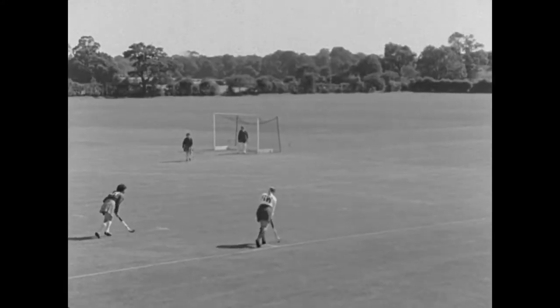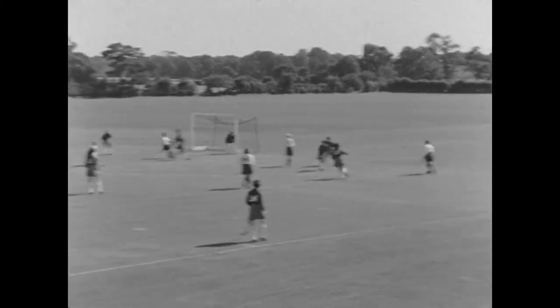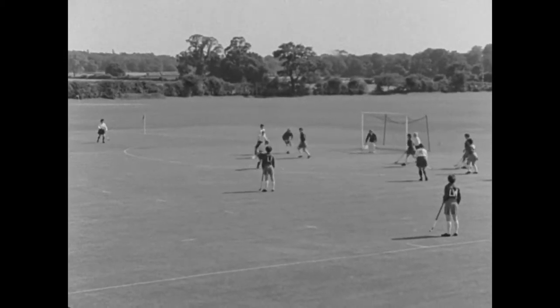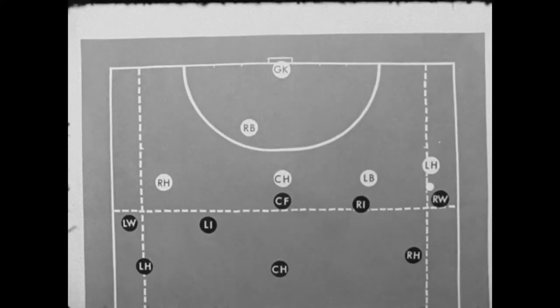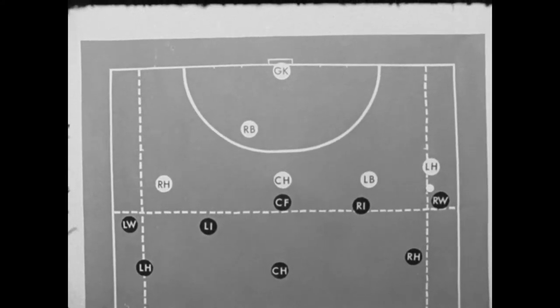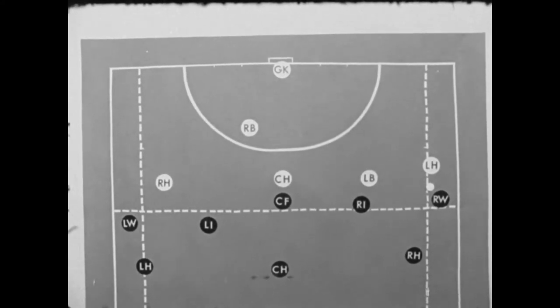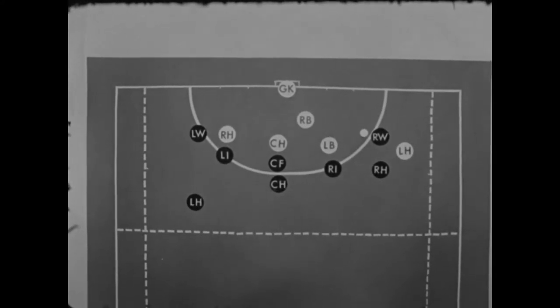This right wing has drawn the defence across and can use her own centre half on the edge of the circle. As no forward is free, the right wing has run on with the ball. Either of the backs could tackle her before she can shoot. It is up to the attacking forwards to get into a more useful position to help this right wing.